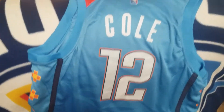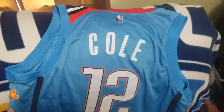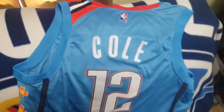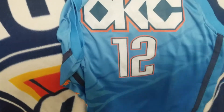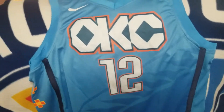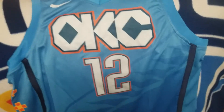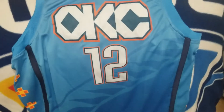So it cost — it was under 30. I forgot to see exactly how much it cost before I made the video, but for anybody interested in this jersey, hop on DHgate, put together 30 bucks — under 30 bucks — and go ahead and get you one.